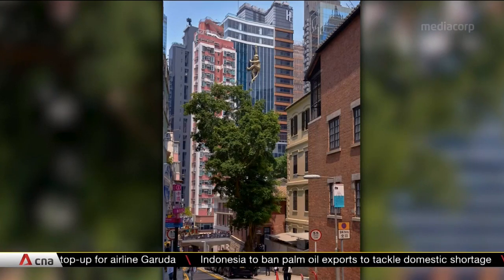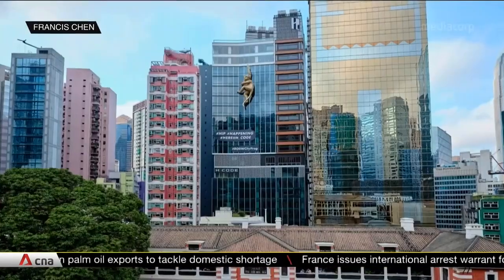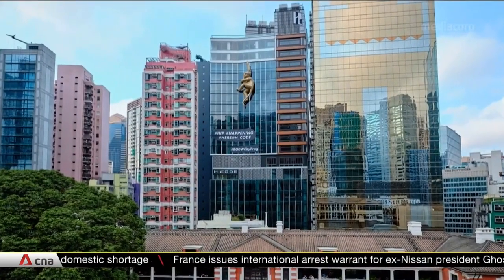The Golden Monkey has toured several countries over the past few years. Singapore will be the final stop in its current form, but that certainly won't be the end of it.